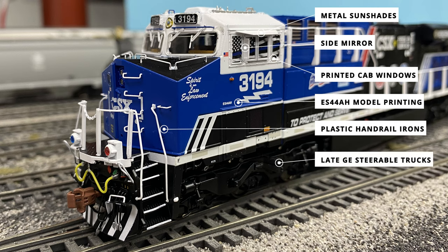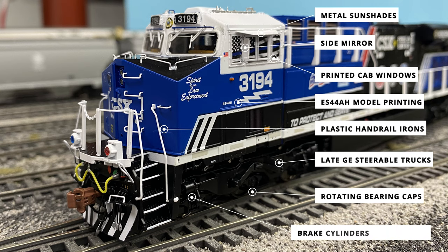Providing the motive power to the rails are the late-style GE steerable trucks, recognizable from the linkage components above the middle axle. As with all Scale Trains locomotives, the rotating bearing caps can also be seen on the middle axles. Finally, the brake cylinders and various air plumbing components can be seen above the trucks but below the sill.